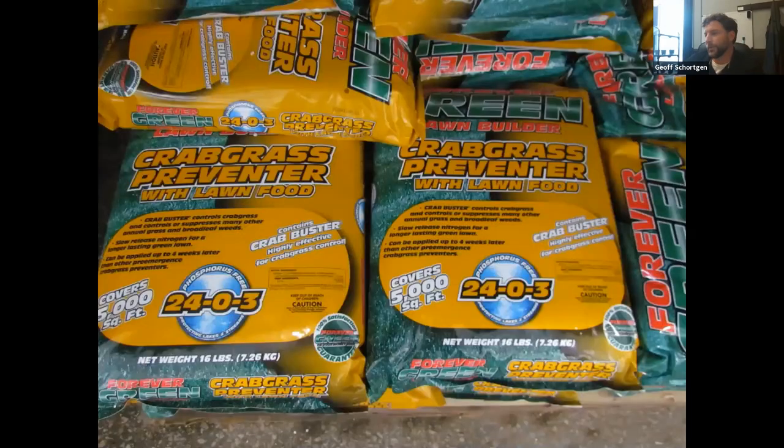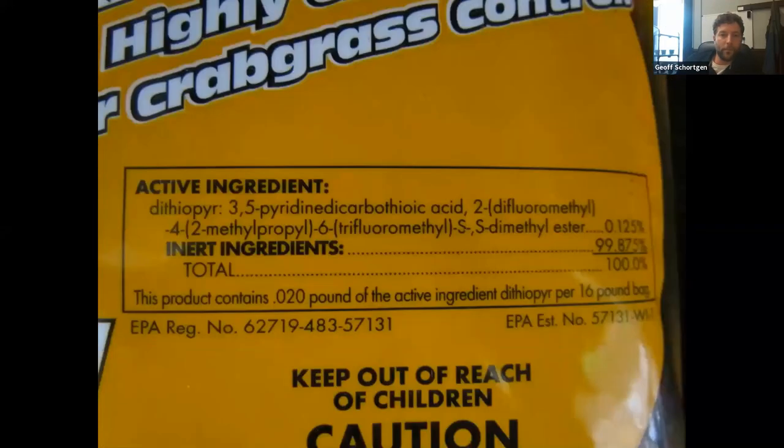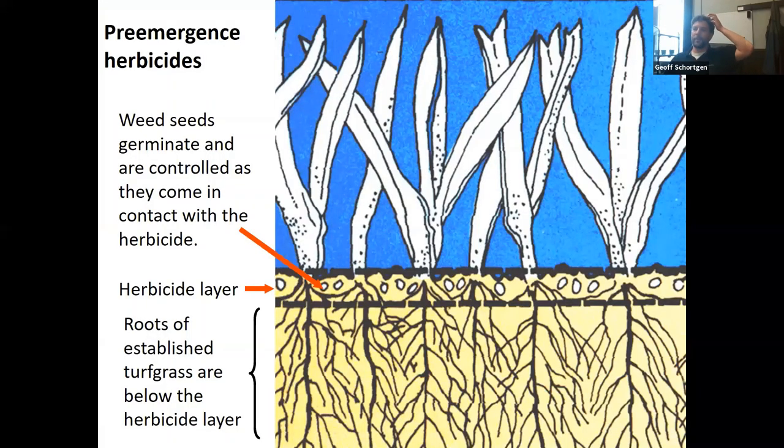Pre-emergent herbicides work by creating a barrier layer — weed seeds germinate and are controlled as they contact the herbicide. Seedlings can't break through that layer. Once you put a pre-emergent down, whether in your lawn or a flower bed, do not disturb the soil. Disturbing the soil breaks the barrier and opens the door for those weeds to germinate.